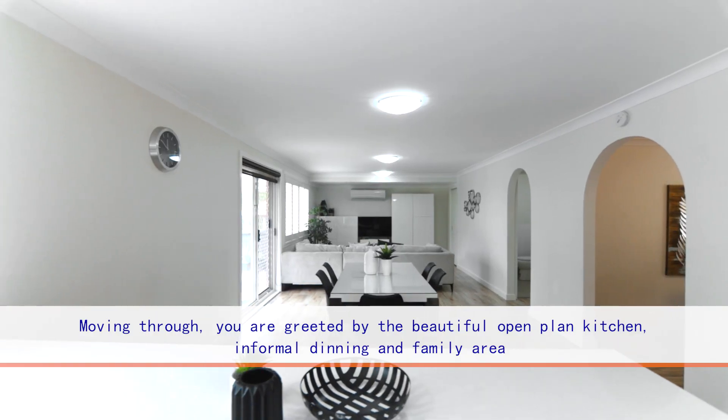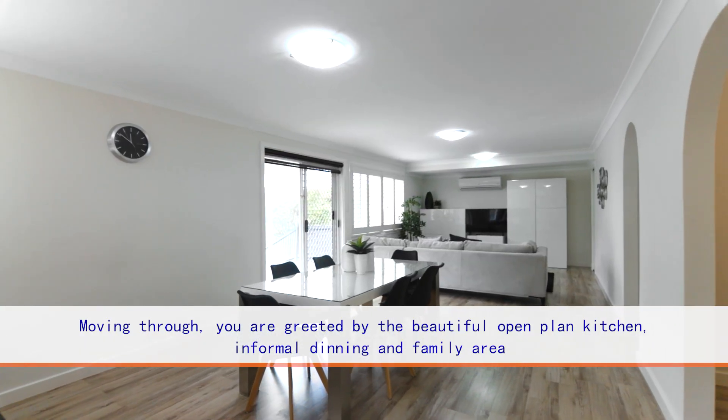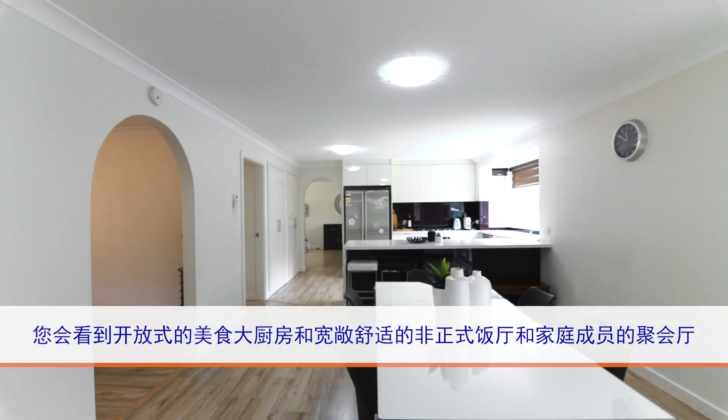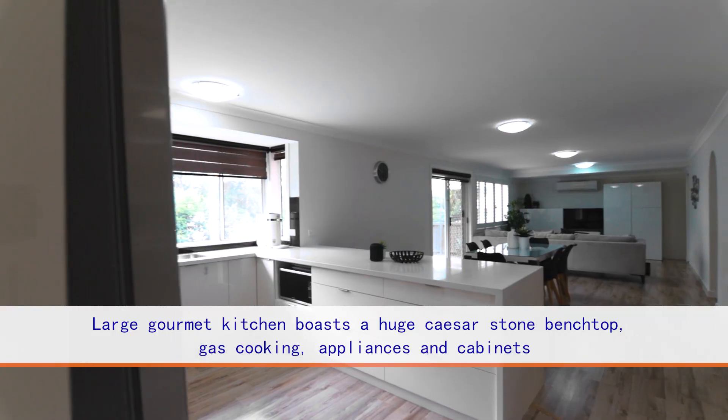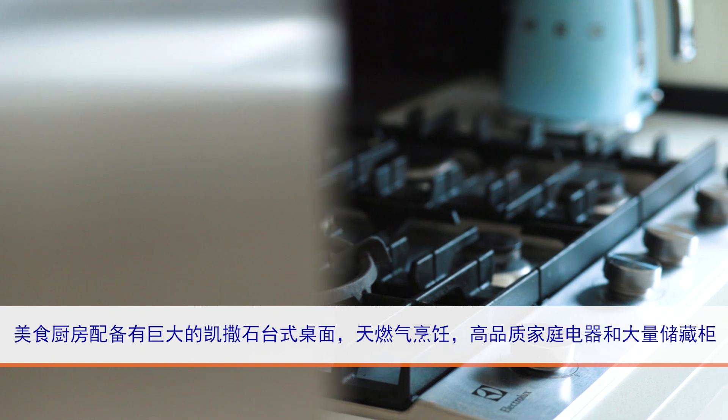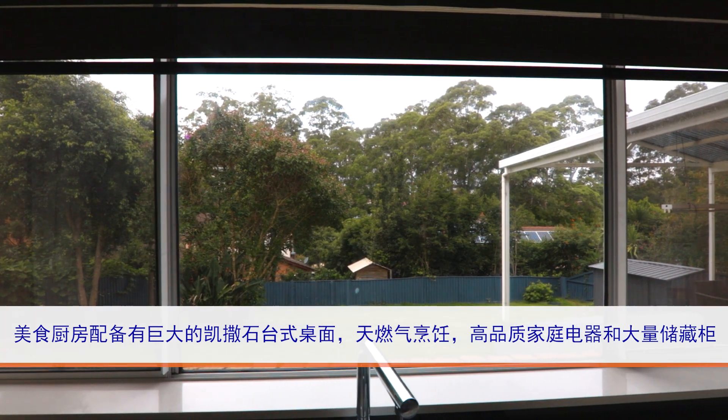Moving through, you are greeted by a beautiful open-plan living, gourmet kitchen and dining area with bay windows. The large gourmet kitchen boasts a huge caesar stone bench top, gas cooking and high quality appliances.